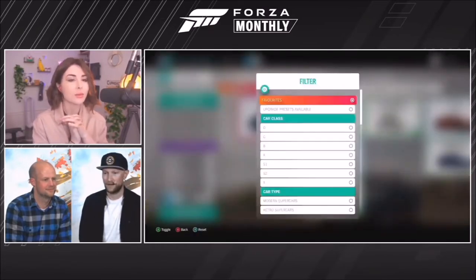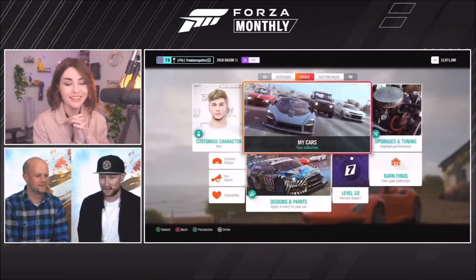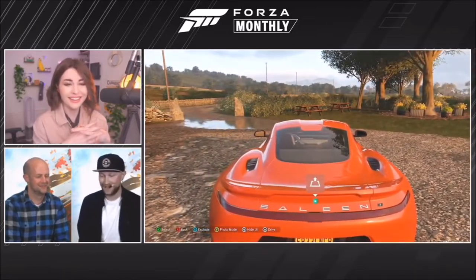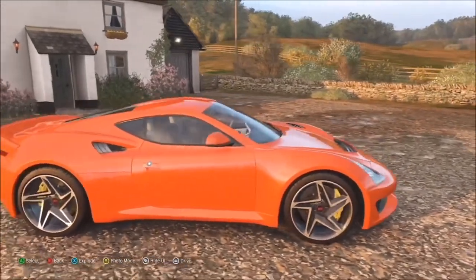Next up is the 2018 Saleen S1. Saleen are well known for making their own variants of other cars, but this is one they've manufactured and developed themselves. It's actually their second original car — the first was the S7, which came out around 2009 and is also available in the game. Steve Saleen has said that aerodynamics basically influenced everything about this car's design, and you can really see that in the really sleek finish and awesome curves.